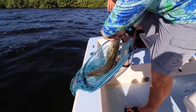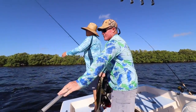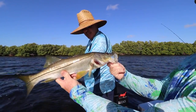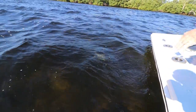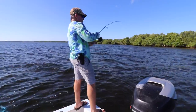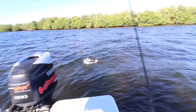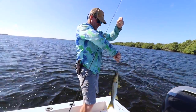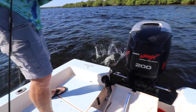Perfect hook set right in the corner. It's a nice snook. Snookie! Yeah - that's my good luck kiss.